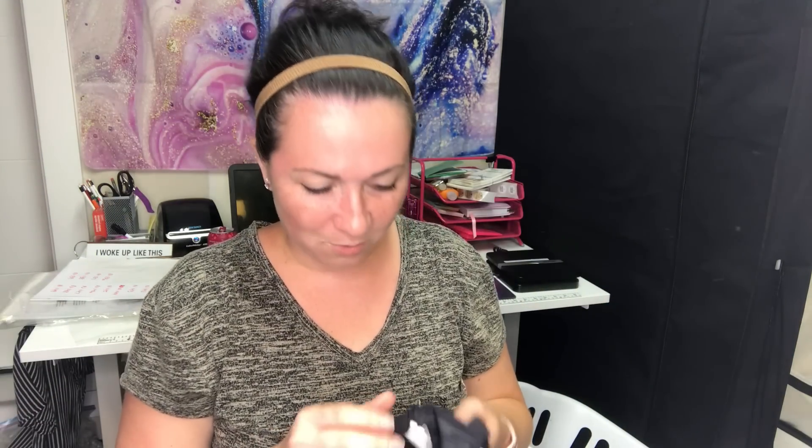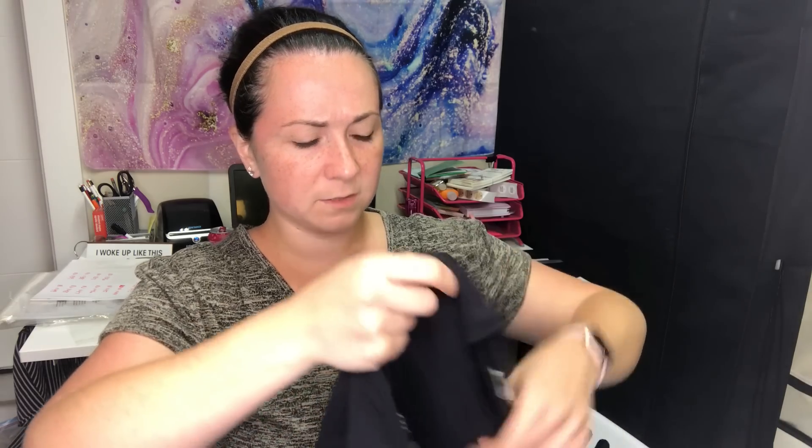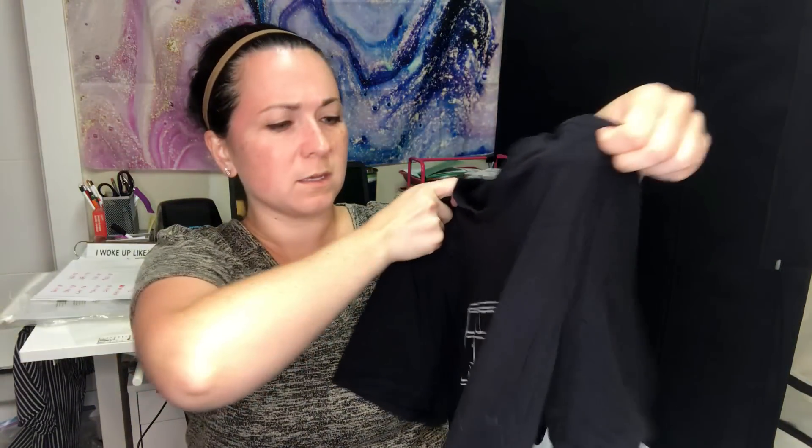Two more things — first, Lululemon shorts, size 4. They are very small — little booty shorts, new with tags. Then a Marine Layer shirt, size large, in black. I'm not sure if it's men's or women's — I've mostly seen women's Marine Layer. I'll find out when it gets listed. Speaking of listing — my virtual assistant handles that now. If you're curious about that, I have a separate video on it.